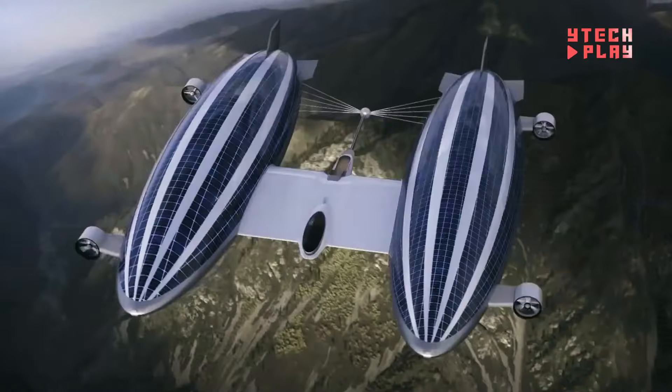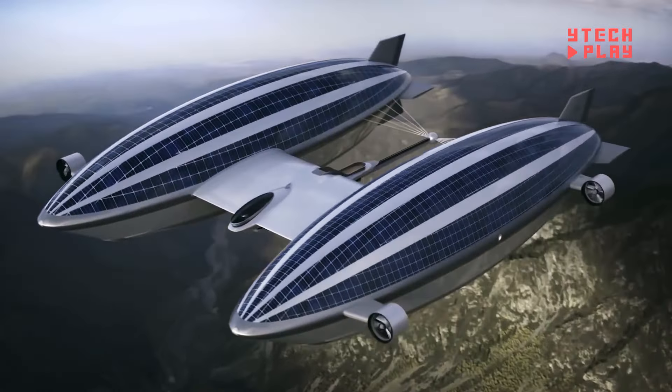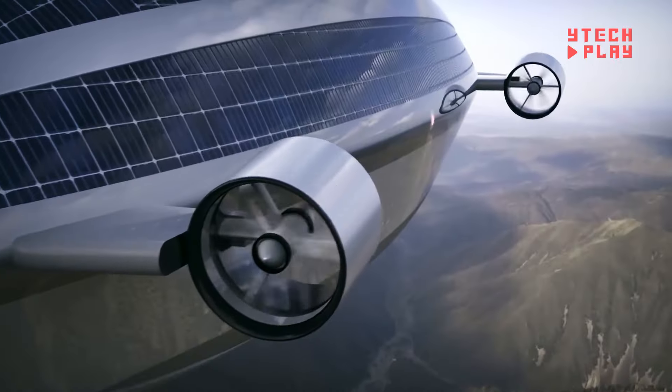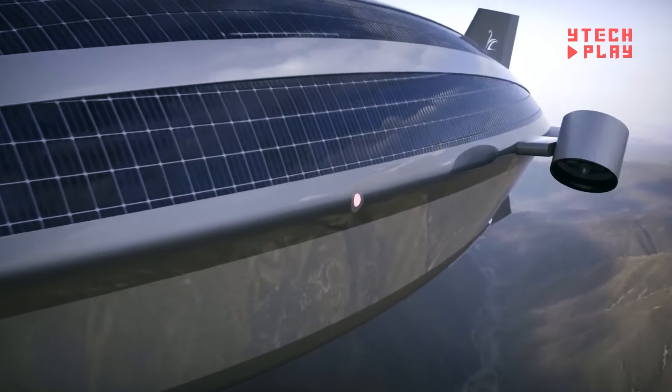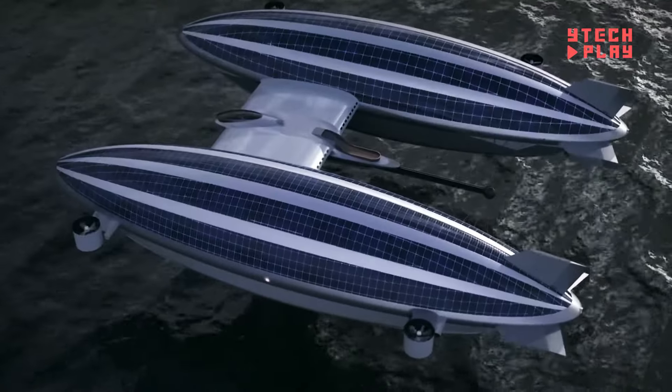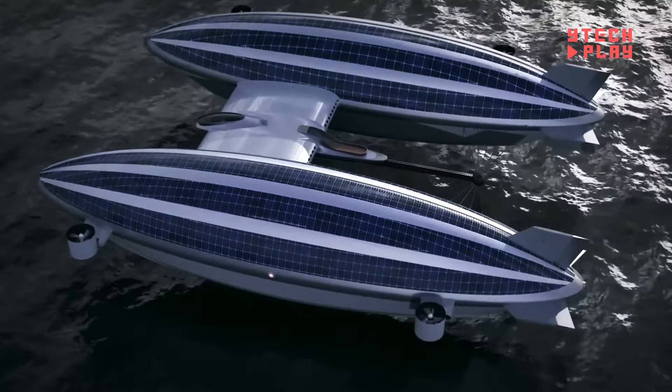The AirYacht V2 can zip through the skies at speeds of 60 knots or glide across the water at five knots. It's eco-friendly, equipped with solar panels and lightweight batteries. While the exact price is still under wraps, similar luxury vessels typically range around $120 million, hinting at the V2's impressive value.